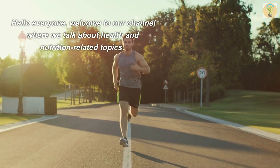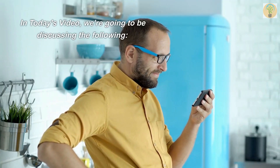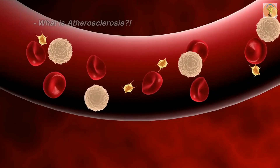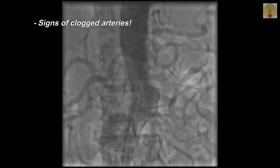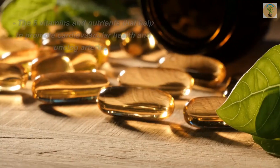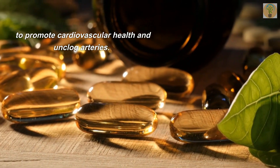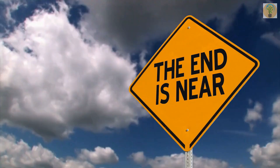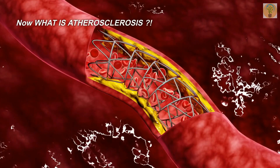Hello everyone, welcome to our channel where we talk about health and nutrition related topics. In today's video we're going to be discussing: what is atherosclerosis, signs of clogged arteries, causes of clogged arteries, and the five vitamins and nutrients that help to promote cardiovascular health and unclog arteries. Please watch to the end. Now, what is atherosclerosis?